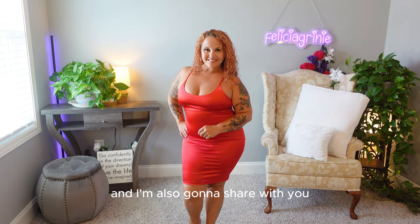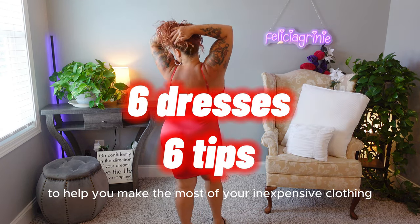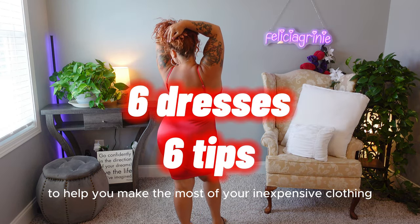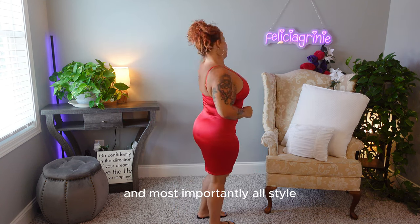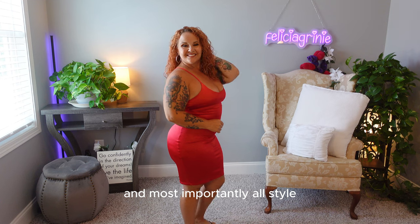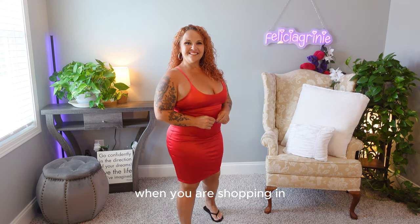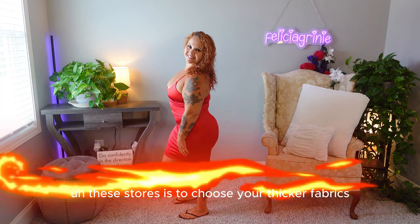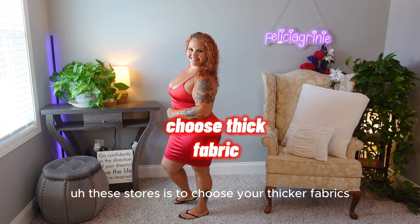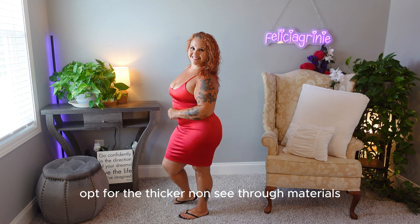Today I am going to share with you the six awesome dresses that I found, and I'm also going to share six tips to help you make the most of your inexpensive clothing while maintaining quality and — most importantly — style. Now the first thing I want you guys to look for when you are shopping in these stores is to choose your thicker fabrics. Opt for the thicker, non-see-through materials.